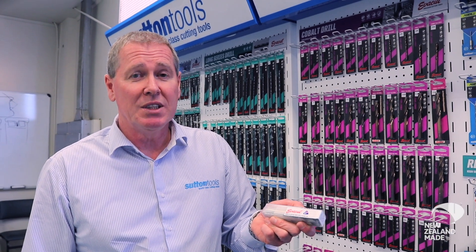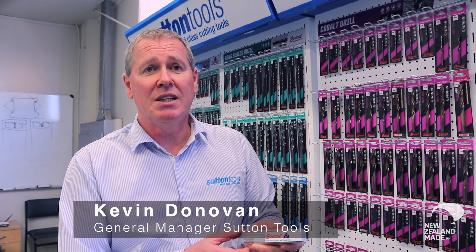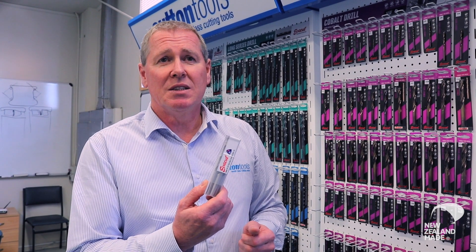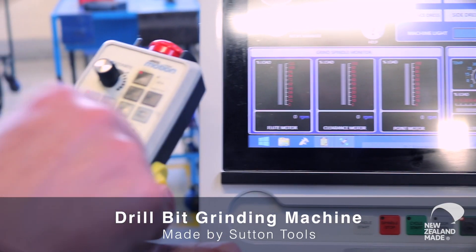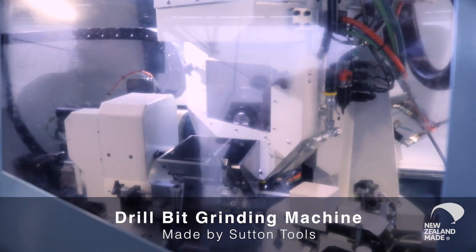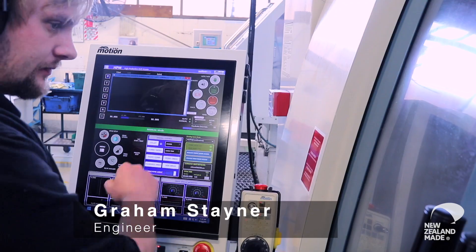Our factory here employs 105 people on the site and we're producing anywhere up to 70,000 pieces a day. We've produced almost a quarter of a million drills already, so every 20 seconds it's spinning one out while it's going through the other processes.